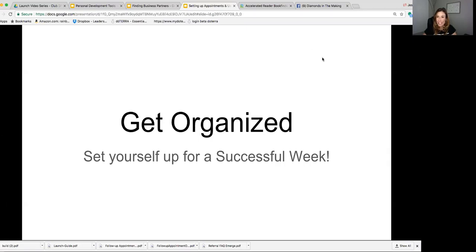Welcome to our Getting Organized session today. Hopefully you've gotten your names list done and you've decided if you're going to go full-time or part-time, and you're ready to know — now what am I supposed to do?